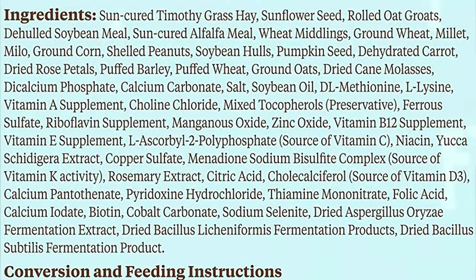The number one ingredient is hay, which is very concerning. It's unclear whether it's hay pellets or natural grassy hay, since we see both fiber pellets and loose hay fibers inside, though that could also be the alfalfa meal. Peanuts come in at 11th, pumpkin seed at 13th, carrots at 14th, and rose petals at 15th. That doesn't seem too bad, and there are vitamins and minerals added as well. It also says no added sugar, which is good since we don't want our hamsters having excess sugar.